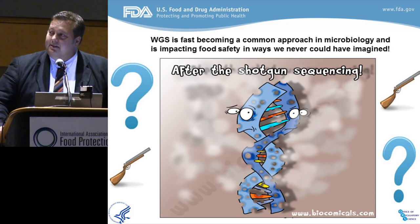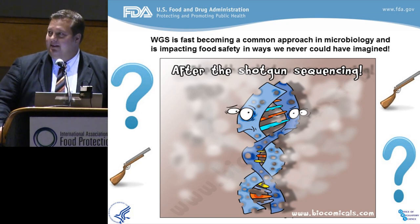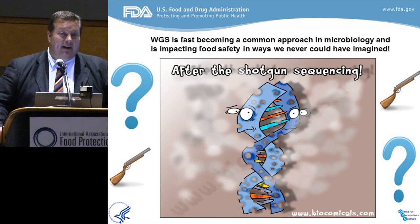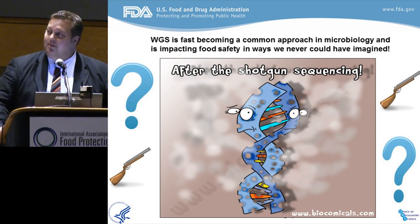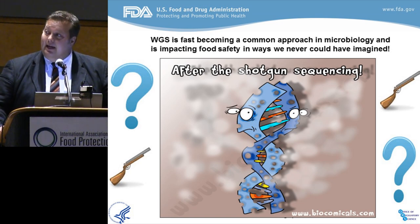So it's quite a challenge. It's never boring. About five years ago, when the director, Steve Munster, called me downstairs and said he'd like me to explore how shotgun sequencing can enhance our abilities in the food safety lab — for diagnostics, logistics, and other reasons.